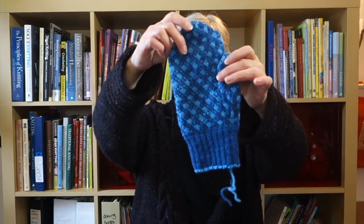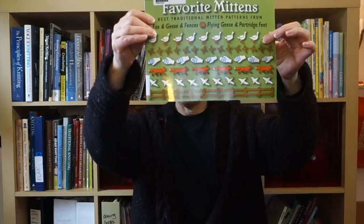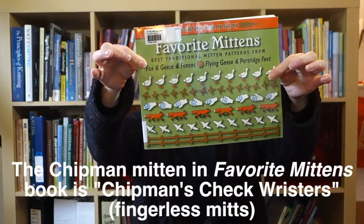Last week I showed you the first mitten I had completed. This is called Chipman's Block Mittens, and the original pattern was in a book called Flying Geese and Partridge Feet, written by a woman named Robin Hanson. She had written another book about fox and geese and fences, back in the 80s, and then about 20 years later she decided to update and compile both books into one volume. Now the patterns are in Favorite Mittens.